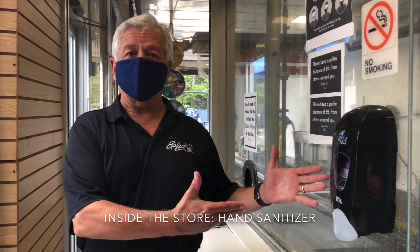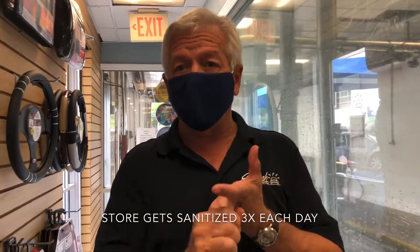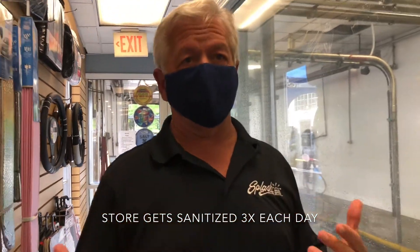When you step into our store, we have hand sanitizer available for use. We're sanitizing the store in the early morning, middle of the day, and at the end of the day to make sure that our customers are safe.